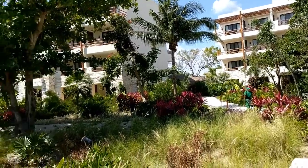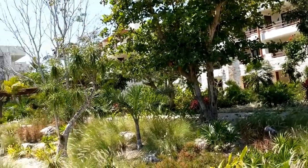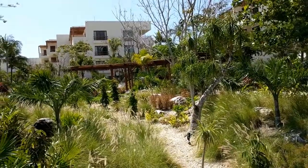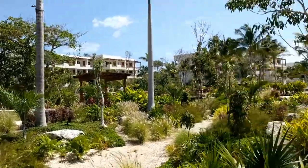There's definitely a lot of lush landscaping here. It gives you a little bit of privacy on your balcony from people just walking by. It's really pretty.